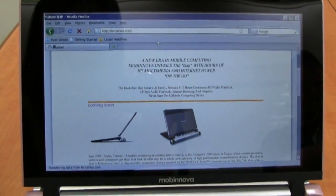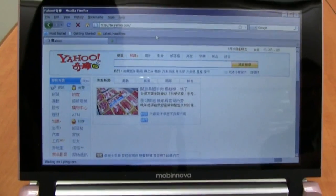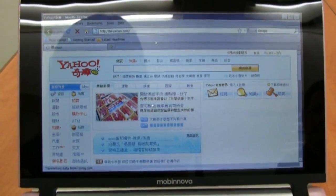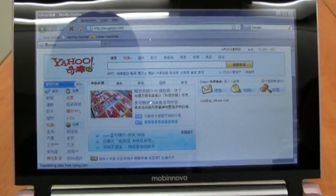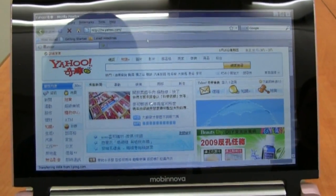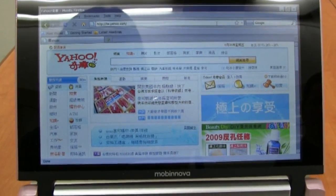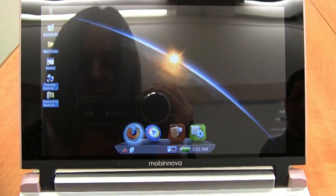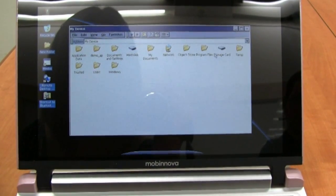You put in your favorite website and very quickly go to a link. This device also has a 3G module bundled inside, so you can be very mobile, go anywhere you want, connect to your friends, and connect to your social network life.